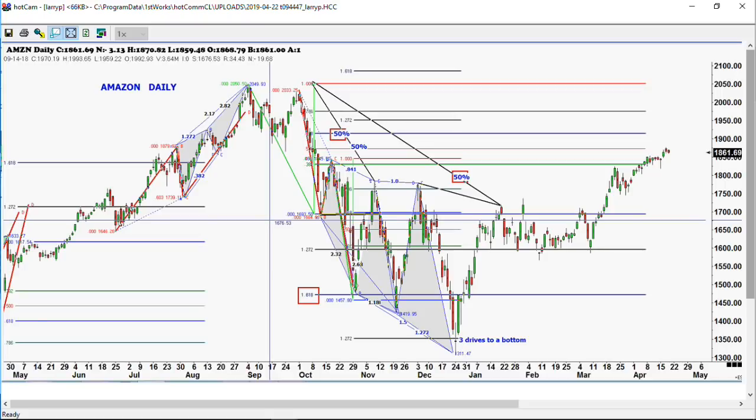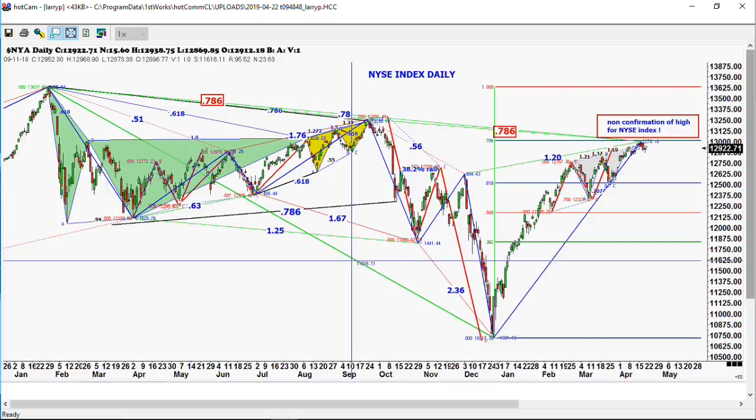I wanted to show the New York Stock Exchange Index because we've had a non-confirmation here. You'll notice we have that three-drive pattern that formed the two days before the full moon. It's exactly — to the tick — exactly 78% of the high we made way back on January 20th. You can't make that stuff up. If you look at the one we had in September, that one was also exactly at the 78% level, making it with that little three-drive pattern right there in the yellow triangle. So maybe we're going to get some type of a correction here. The Russell is lagging behind the market a bit, but not by much. The fact that the New York Stock Exchange did exactly what it was supposed to do is very, very important.